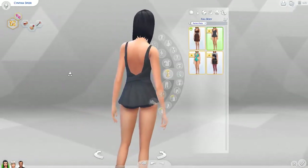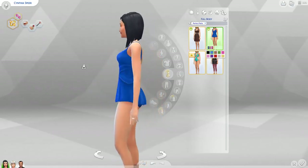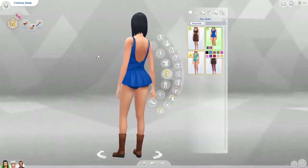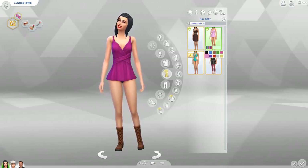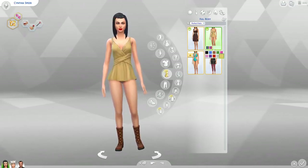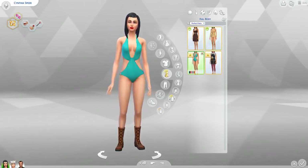So this is like a one-piece bathing suit. Looks pretty good — I like this a lot. It reminds me of Master Suite Stuff for the Sims 3. There's a nice back too. The colors include brown, green, pink, purple, white, gold, and yellowish.